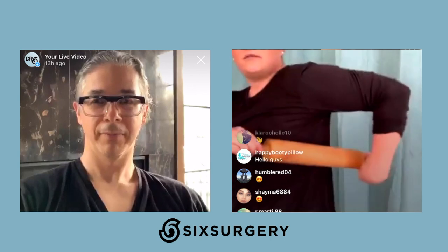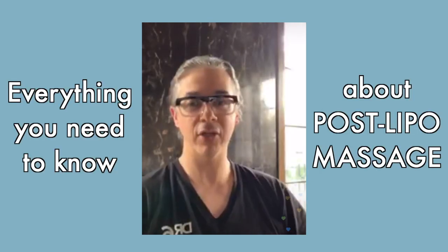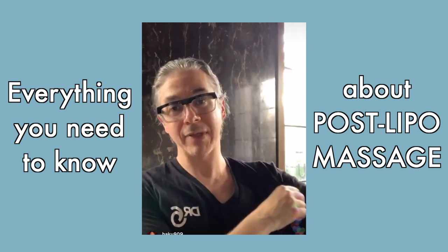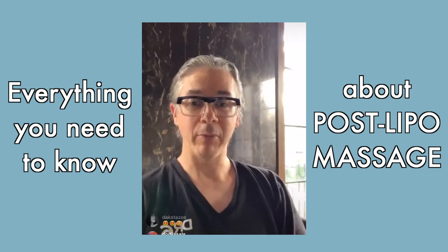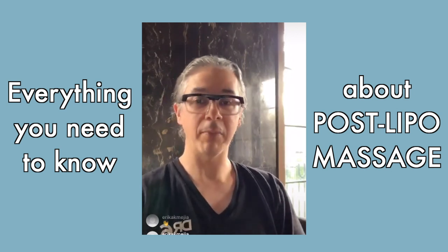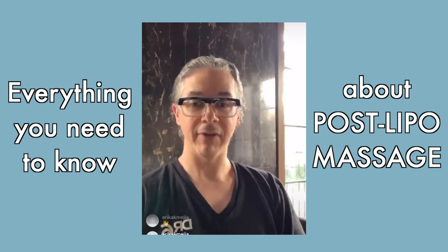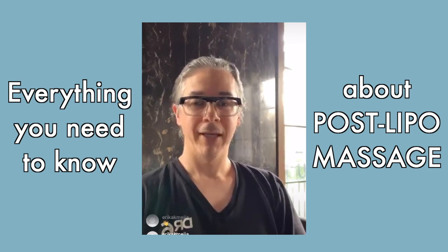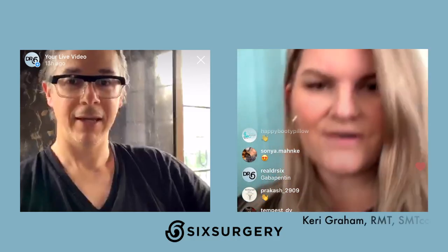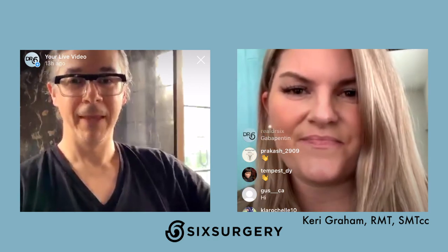Hey guys, welcome back. We are back for our next IG Live session. Today we are going to be talking about post-op massage. This session is mostly dedicated to our liposuction patients stuck at home because of COVID and unable to visit our massage therapist, and for any other patient who may have had lipo or BBL, or is considering surgery in the future and would like to know more about post-op care.